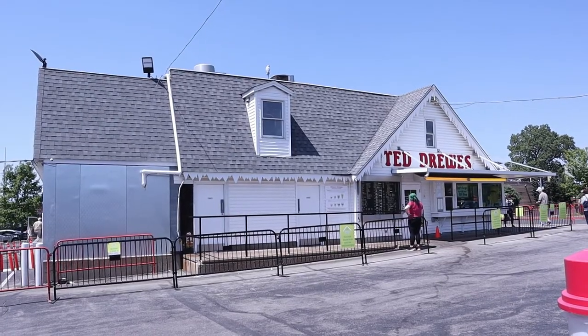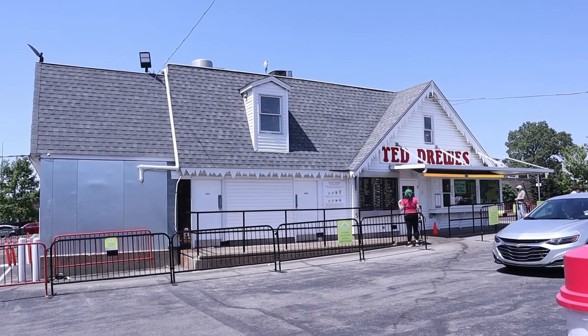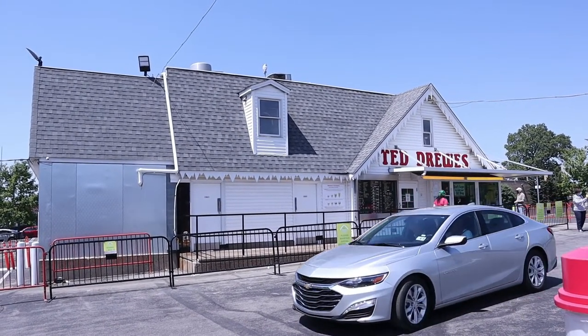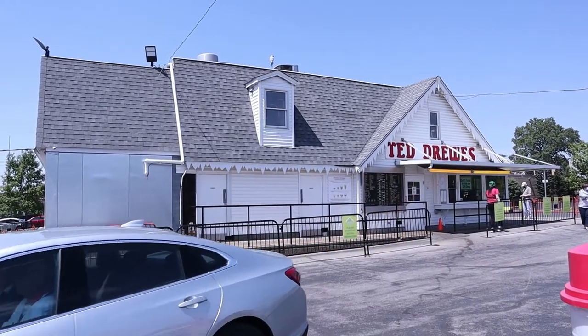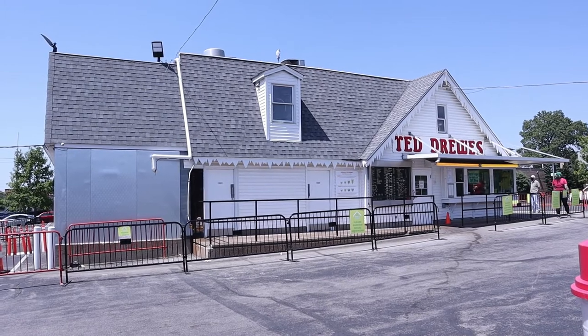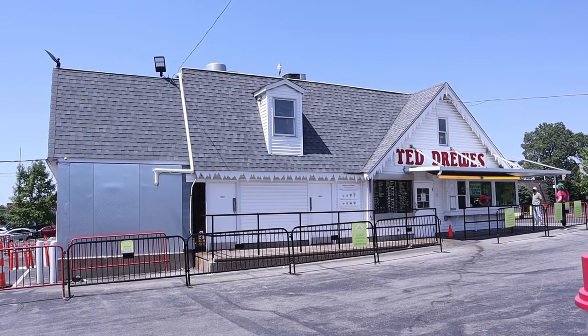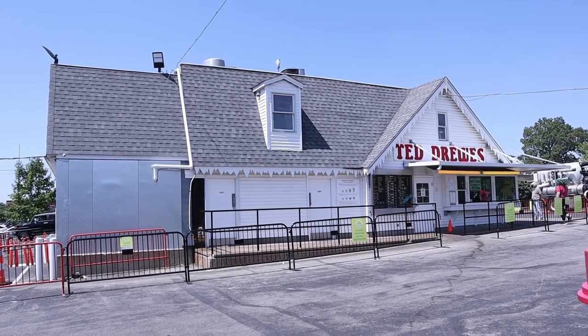Now Ted Drew's is a seasonal business. I believe they're only open for custard from like end of March, first part of April, through the end of October, maybe first part of November. They do sell Christmas trees — they have a huge Christmas tree lot that they sell during Christmas time. But there are a few months of the year they are not open.